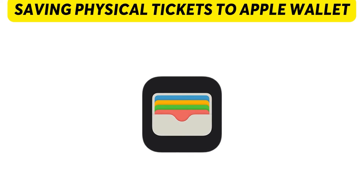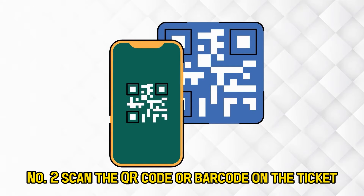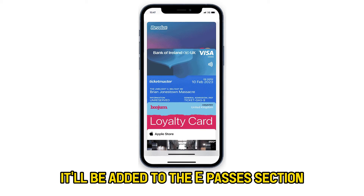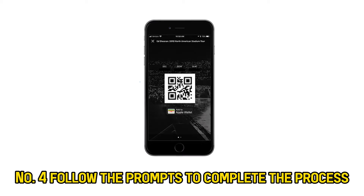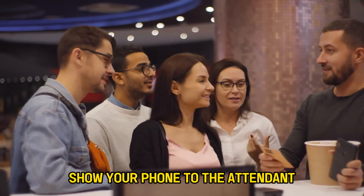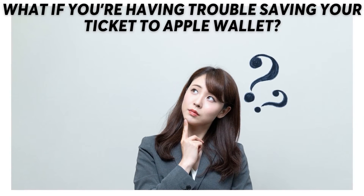Saving physical tickets to Apple Wallet. Number 1: Open your iPhone camera app. Number 2: Scan the QR code or barcode on the ticket. Number 3: If your ticket is supported on Apple Wallet, it'll be added to the Passes section. Number 4: Follow the prompts to complete the process. Once you've saved your ticket, tap your iPhone or iPad on the contactless reader at the event. Alternatively, show your phone to the attendant.